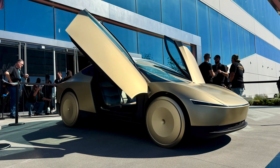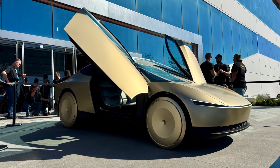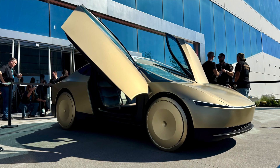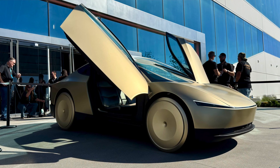When is the Cybercab actually going to come to market? Tesla is saying that in April 2026 they're actually going to start ramping production of this thing. So it's coming pretty soon — just six months away from the start of production.